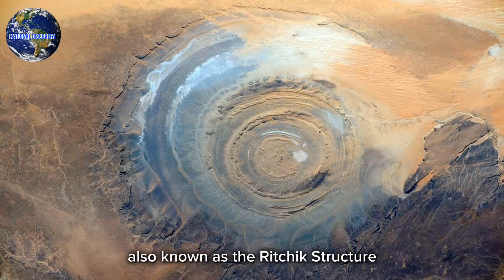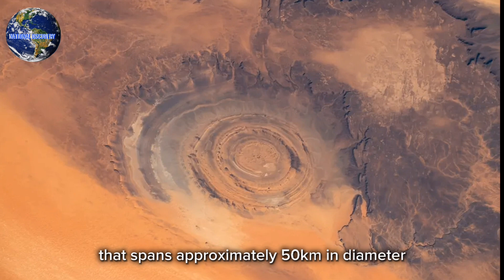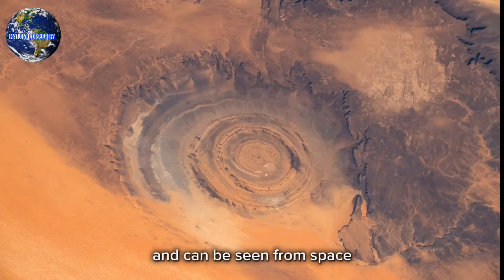The Eye of the Sahara, also known as the Richat Structure, is a stunning geological formation located in the Sahara Desert near Wadane in Mauritania. It is a circular structure that spans approximately 50 kilometers in diameter and can be seen from space.